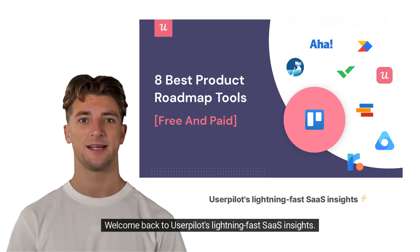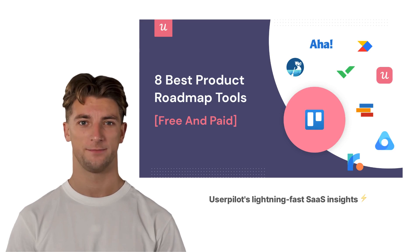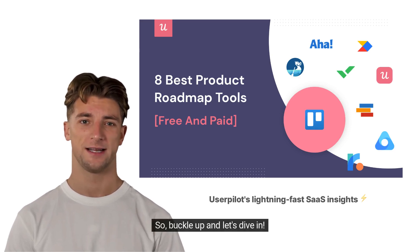Welcome back to UserPilot's Lightning Fast SaaS Insights. Today, we're unraveling the secrets from one of our latest blog posts about the best product roadmap tools of 2023. So buckle up, and let's dive in.